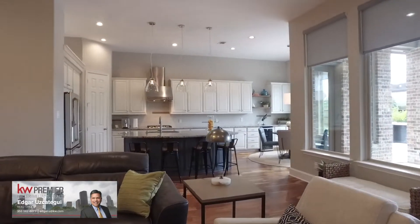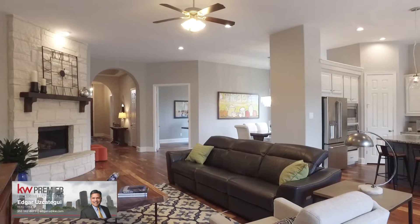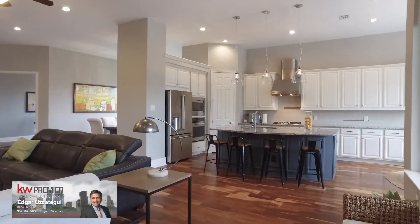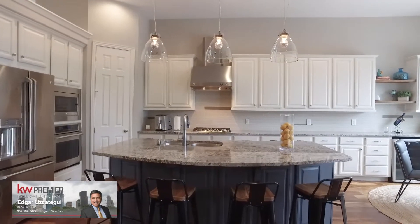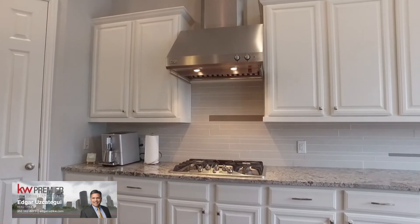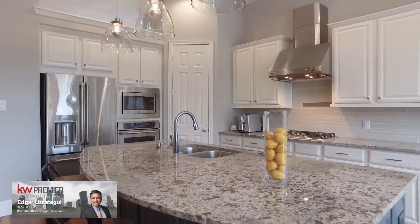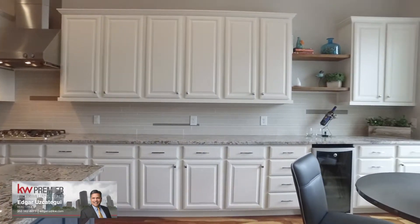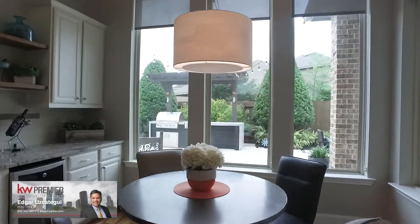Look at that stunning kitchen — this is a great space to enjoy and entertain. Lots of storage with a large island, and additional dining awaits you. Stainless steel appliances and a gas range with a nice-size corner pantry. A beautifully well-lit breakfast nook with a gorgeous view of your private backyard oasis.